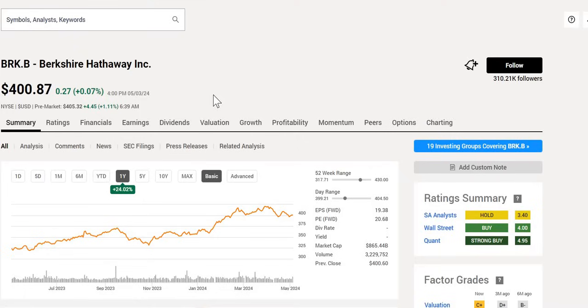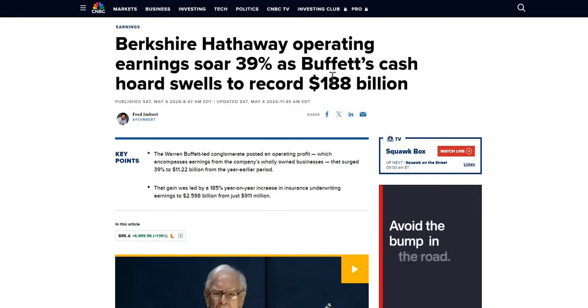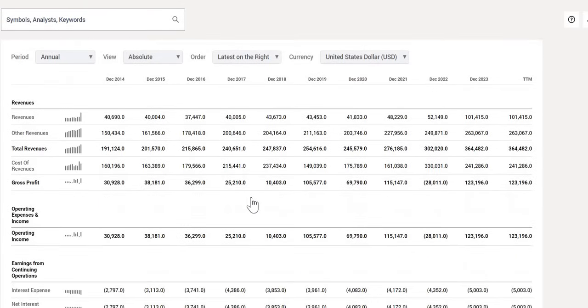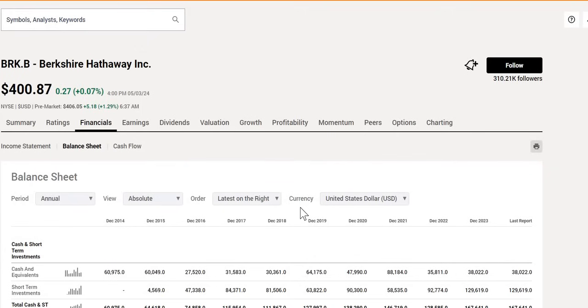Is it time to buy Warren Buffett's Berkshire Hathaway for huge future gains? They just reported their earnings yesterday, so we are going to do a deep dive of how strong the earnings were. We're also going to take a look at the company's revenue growth year on year as well as their bottom line net income over the last 10 years.